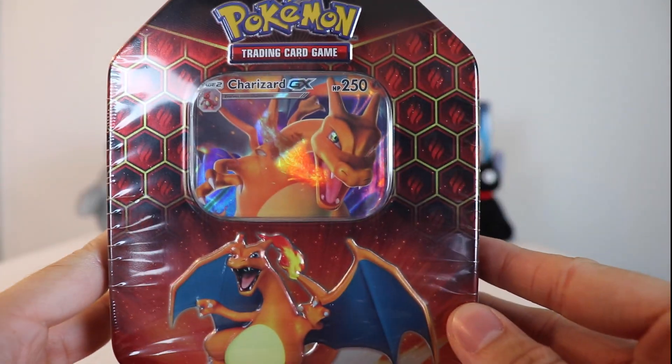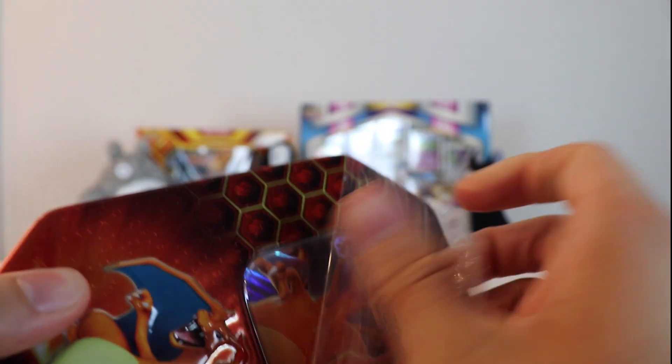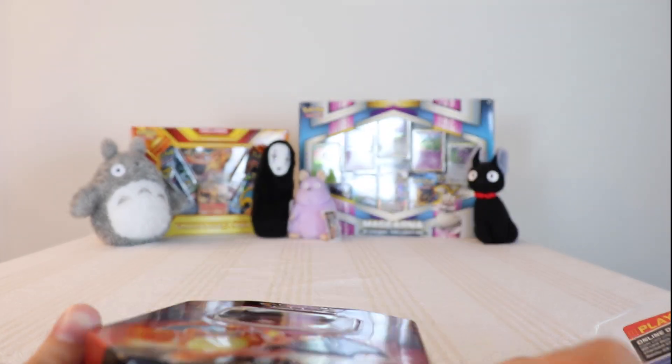We didn't get any good pulls guys, thanks a lot. The Charizard tin — yes, Hidden Fates! Now Hidden Fates, the hype is kind of dying down, but it's still in a ridiculous place in terms of value for cards in this set. You can go all the way back to almost the Expedition series and the median card price of Hidden Fates still beats it out, which is absolutely insane.